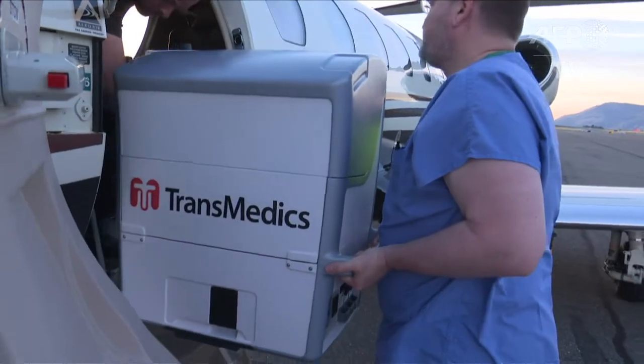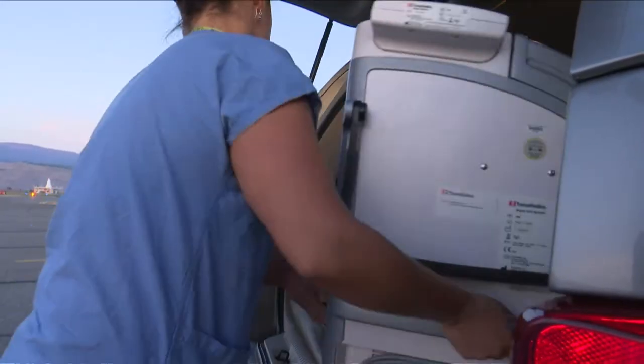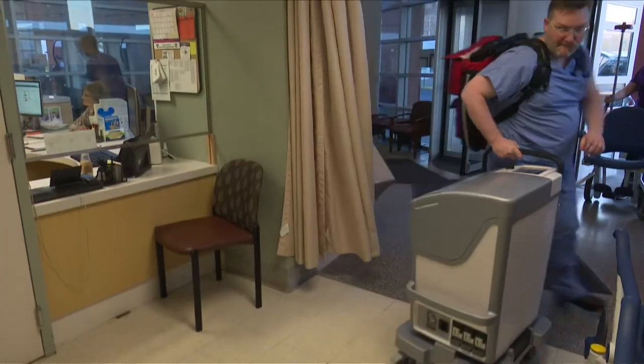This new heart box is headed off on a test drive. The unit is designed so that donated hearts keep beating during their journey to transplantation, hopefully leading to more successful transplants and reducing the shortage of donor hearts.